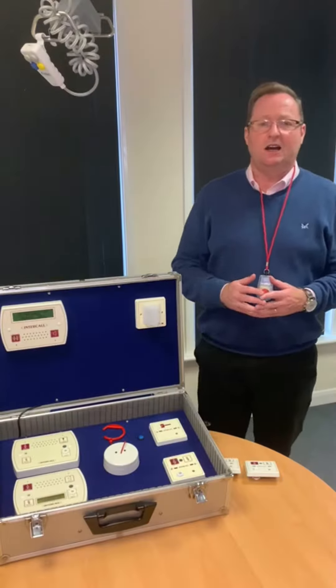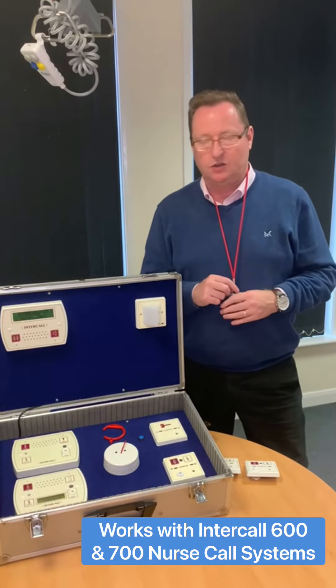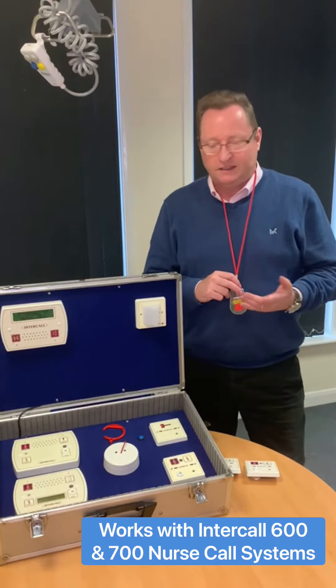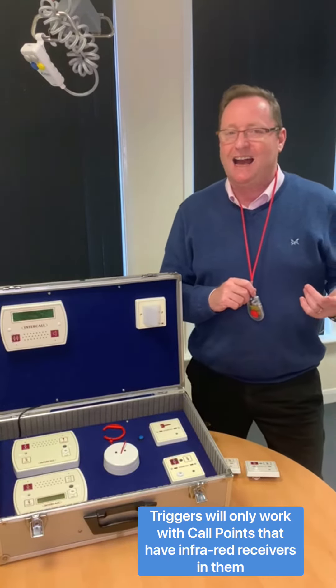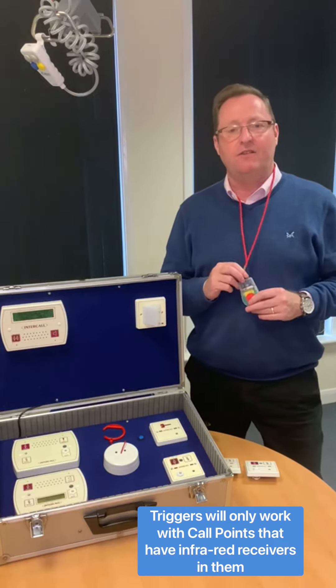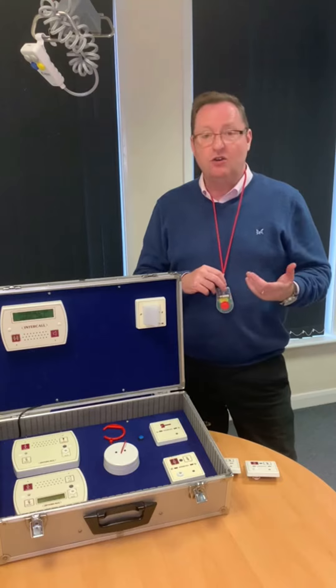This is a quick video about infrared triggers for the Intercall 6700 NERSCLE system. We at Southern County Care are often asked: can we purchase triggers for our Intercall NERSCLE system? The answer is yes, you can, as long as you have infrared receivers on your call points.